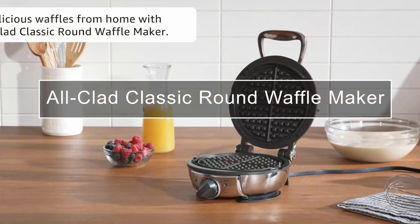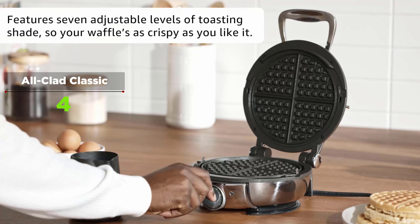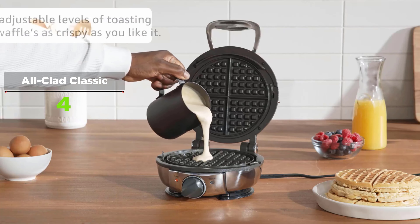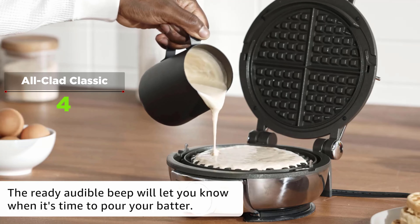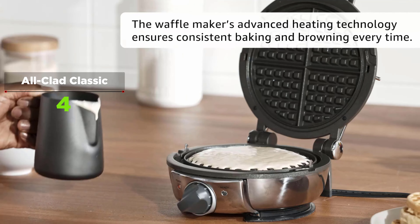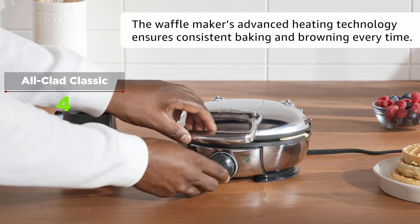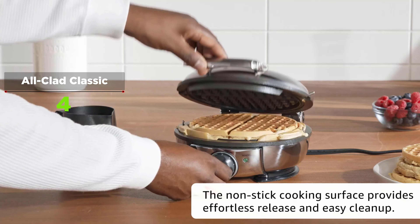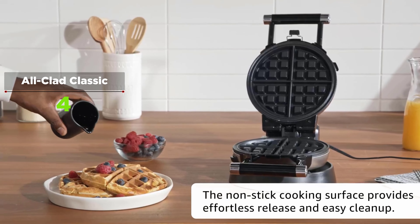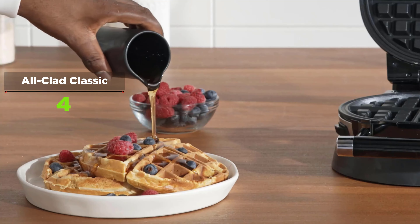A high-tech steam release system wicks away excess moisture from the batter so your waffles get crispy on the outside but remain fluffy on the inside — that's the All-Clad Classic Round Waffle Maker. If 6.5-inch round, 0.5-inch thick American-style waffles are what you're looking for, the All-Clad yields evenly cooked, crispy four-sectioned breakfast staples. It has seven browning levels and walks you through the waffle-making experience with an audible beep when ready for batter and another when finished. Red and green indicator lights accompany each alarm, and non-stick plates make cleanup simple.